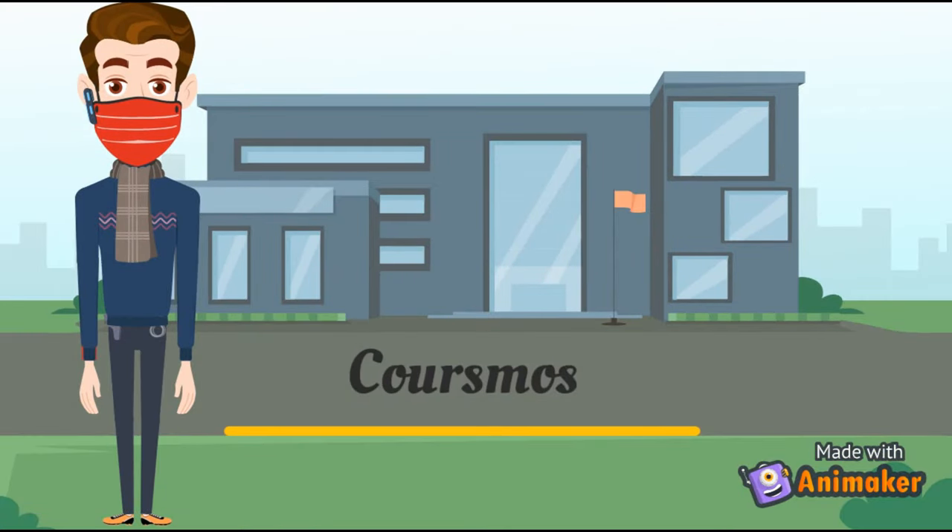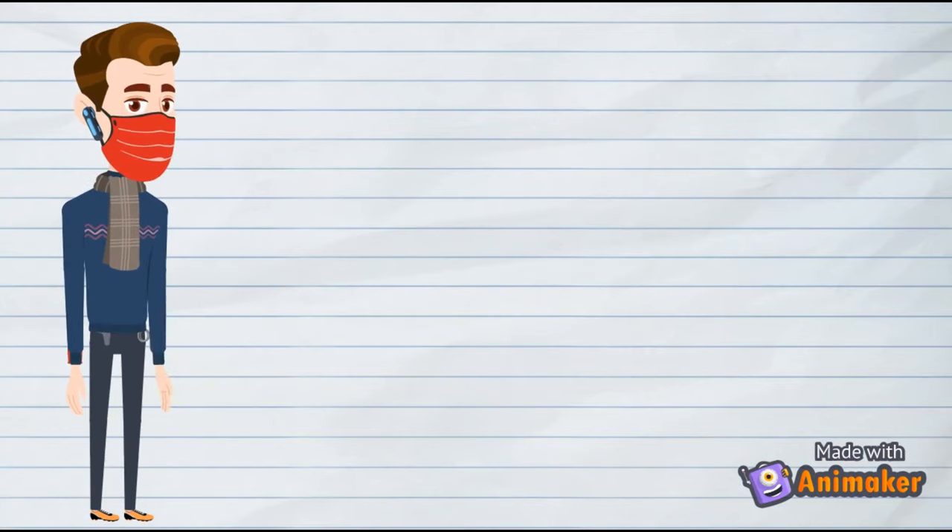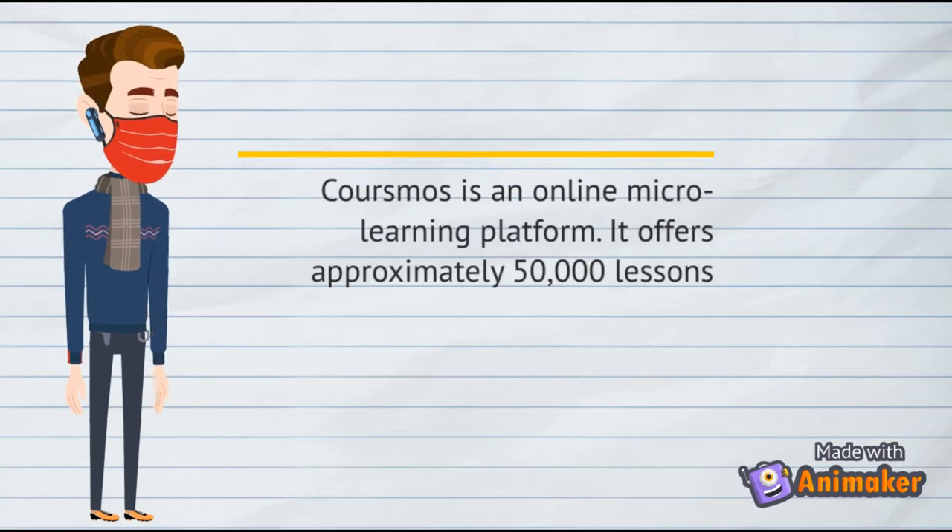Number 3: CourseMods. CourseMods is an online micro-learning platform. It offers approximately 50,000 lessons within approximately 11,000 courses, with courses broken down into smaller lessons typically no longer than 3 minutes each. Launched in 2013, it has been attributed as the world's first platform that supports micro-learning.